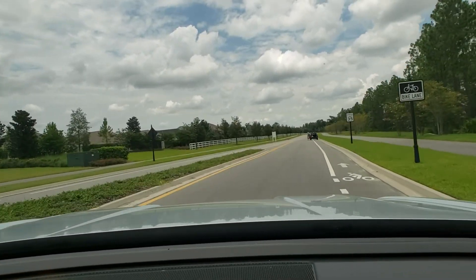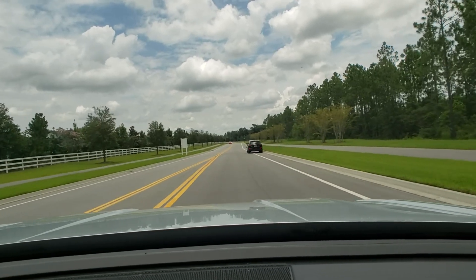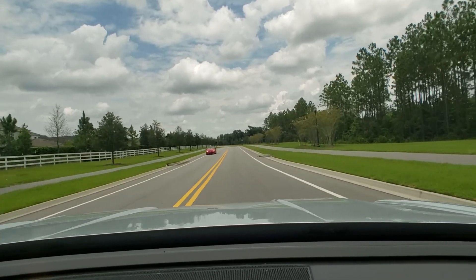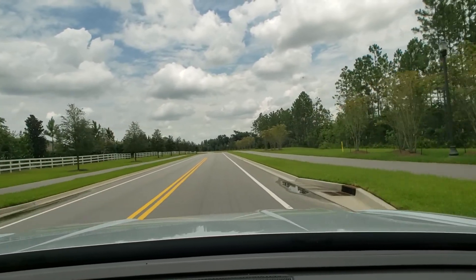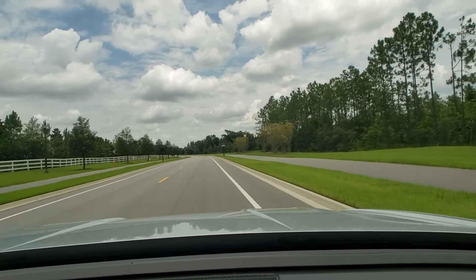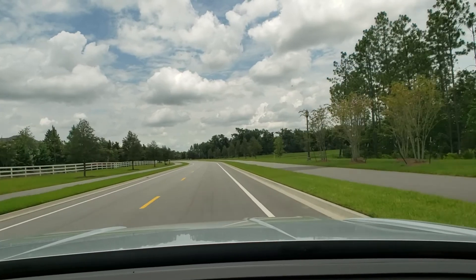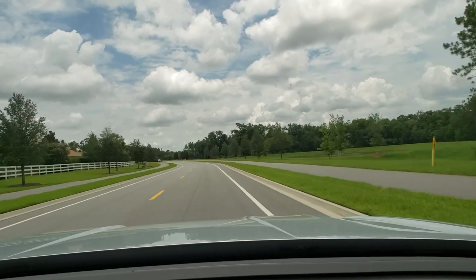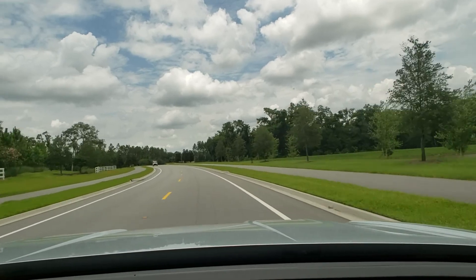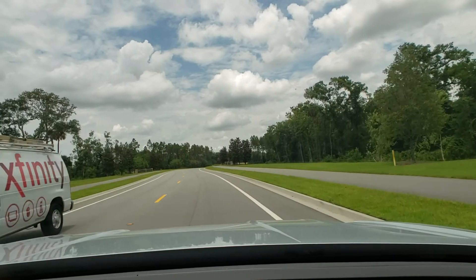To our left on that circle there, that is Crosswater — that's where Heritage Trace, Freedom Landing, and Liberty Cove are, I believe. All those Americana names are in there. That's Crosswater. And to the right over here, that is actually where the new Delweb is stretching up this way.